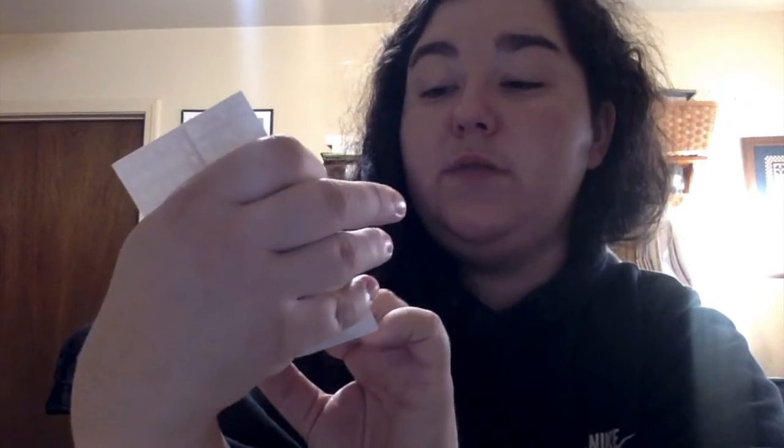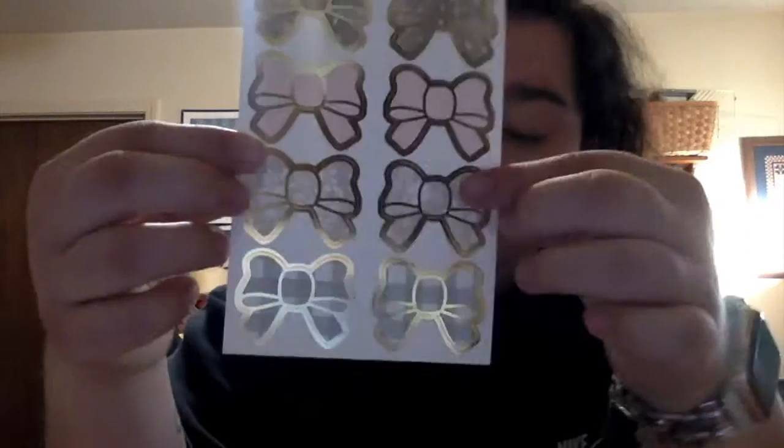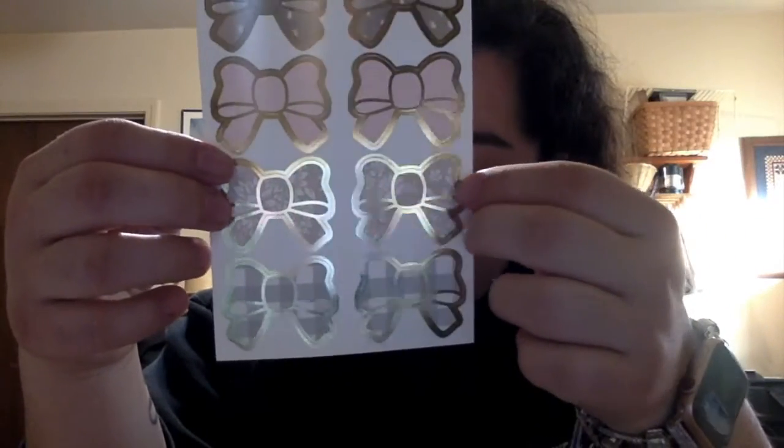You also get numbers and extra icons at the bottom, also gold foiled. There's an extra sheet of half boxes, one full box, decorations, and checklists — these are always very cute. I think this would be nice for a Christmas-themed week, which is probably what I'll save it for. Then there are her bow seals, which are adorable.